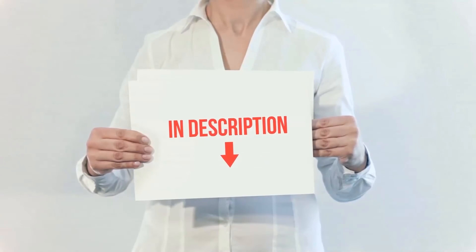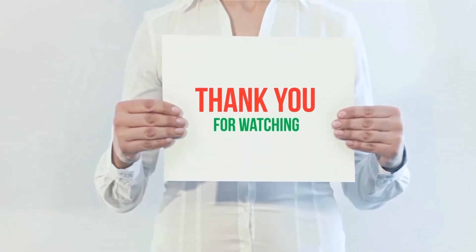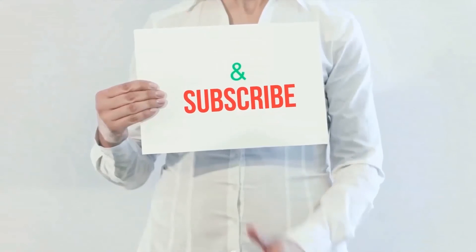Product links are included in the description — you can check them out for more information and the latest price. Thank you for watching this video. Please hit the like button, share with your friends, and be sure to subscribe.